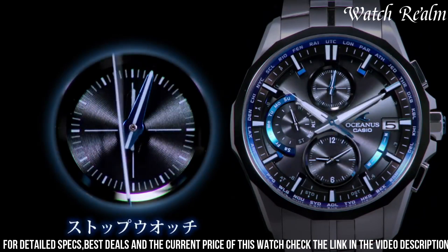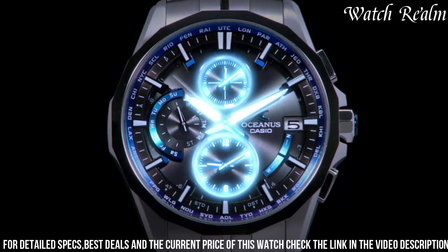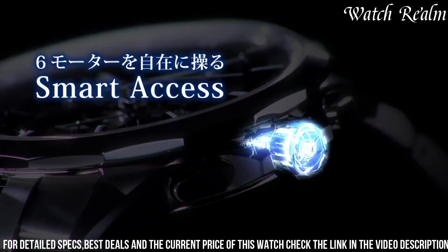The Casio Oceanus Acus 3000 Mi 1F Multiband 6 Watch is the perfect companion for the modern man who values style, precision, and functionality.